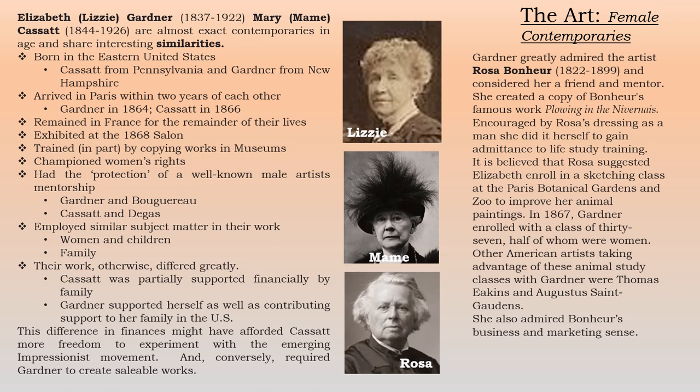Another contemporary was Rosa Bonheur. She and Elizabeth were friends, and Elizabeth considered her a mentor. She created a copy of Bonheur's famous work 'Plowing in the Nivernais.' Rosa was the woman who encouraged Elizabeth to dress as a man to get into the classes and also suggested she enroll in the sketching class at the Paris Botanical Gardens. When she did in 1867, there was a class of 37, half of whom were women. Other American artists taking advantage of these animal study classes included Thomas Eakins and Augustus Saint-Gaudens. Elizabeth certainly also admired Rosa's ability in business and marketing.